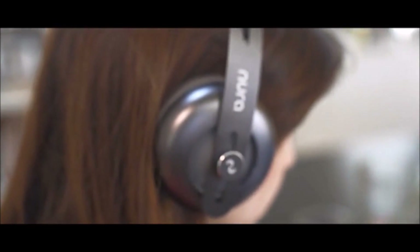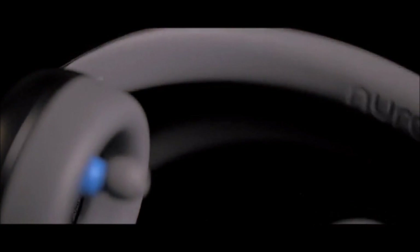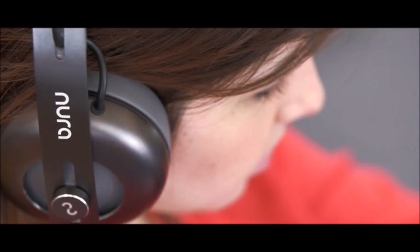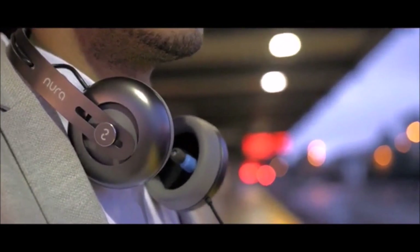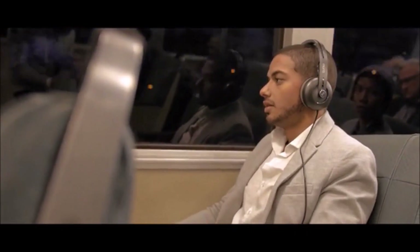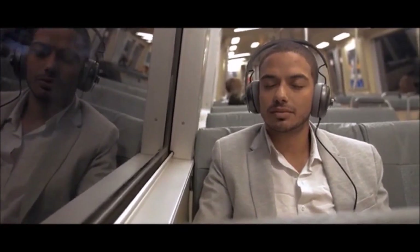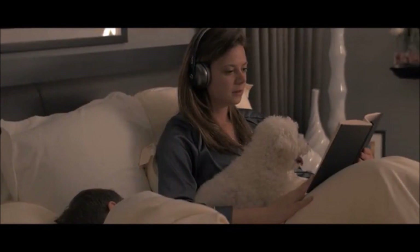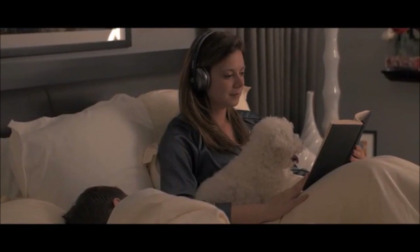Noora is unlike any headphone you've ever worn. Its over-ear cup plays deep bass through your skin, while its inner fluid-filled earbud maintains crystal clear vocals and tones. You don't have to sacrifice the sound or the beat. We measured countless ears to make sure you get the most comfortable fit. Noora preserves the integrity of your music, even in noisy environments. Its hybrid design provides enhanced passive noise isolation without distorting the music. And Noora's isolation goes both ways — even at high volumes, its insulated design prevents your music from disturbing those around you.